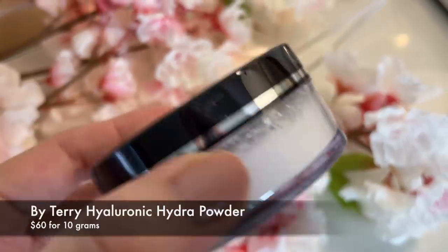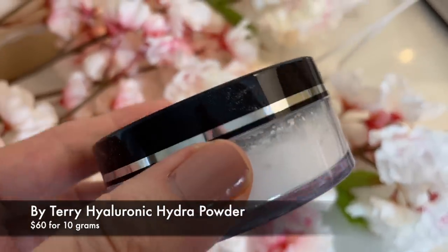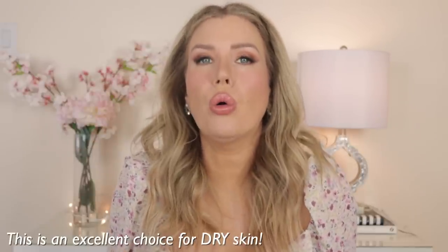Next up is the By Terry Hyaluronic Hydra Powder. It's $60 for 10 grams and comes in eight shades. Aside from colorless, I also own it in Natural and Rosy Light — I love the Rosy Light for under the eyes; it brings such a beautiful brightness to that area. The hyaluronic acid delivers deep hydration, holds water in your skin, and the formula contains antioxidants that strengthen the skin barrier. It blurs fine lines, wrinkles, and pores, and your skin just looks flawless and smooth.